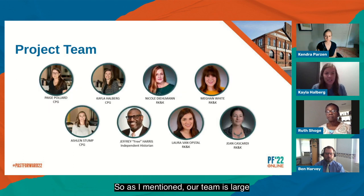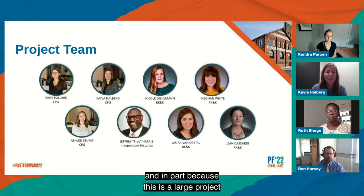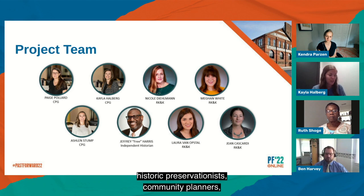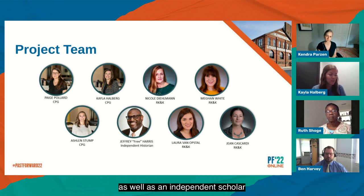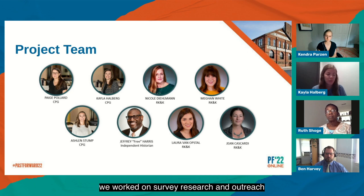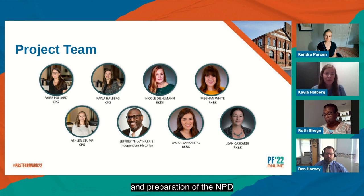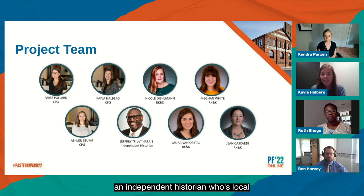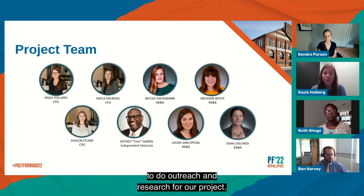Our team is large, in part because this is a large project with many components over a large geographic area. Our group is a collaborative group of historians and scholars, historic preservationists, and community planners from two historic preservation consulting firms and cultural resource management firms, as well as an independent African American history scholar. The primary firm is Commonwealth Preservation Group, where I work, and in addition to overall project management, we worked on survey research and outreach in preparation of the multiple property document and the National Register nomination. We split the survey and field work with RK&K and their team, and also worked with Jeffrey Free Harris, an independent historian local in Hampton Roads, Virginia, to do outreach and research.